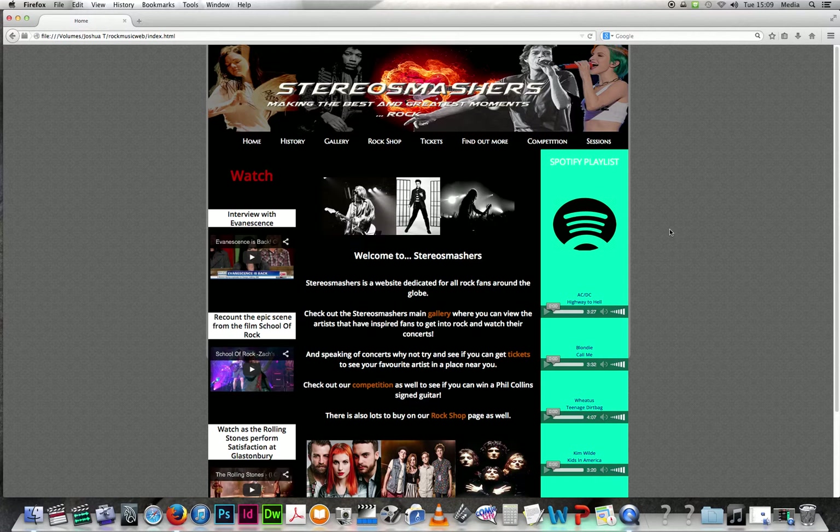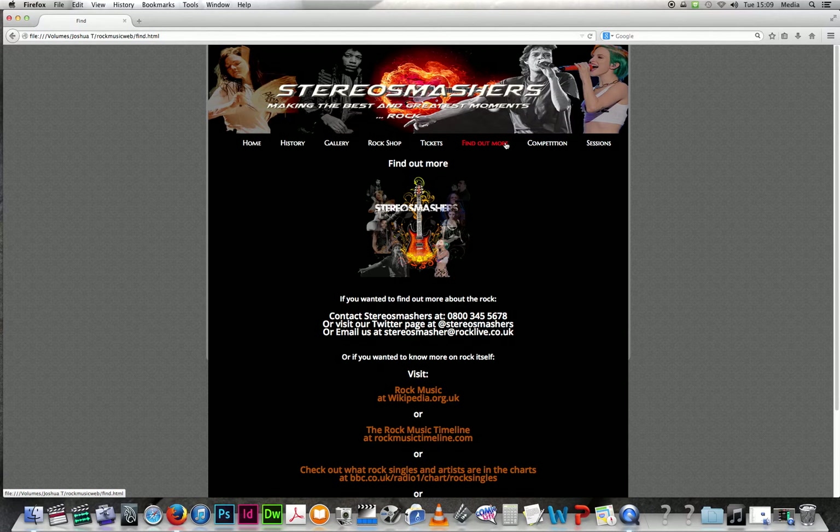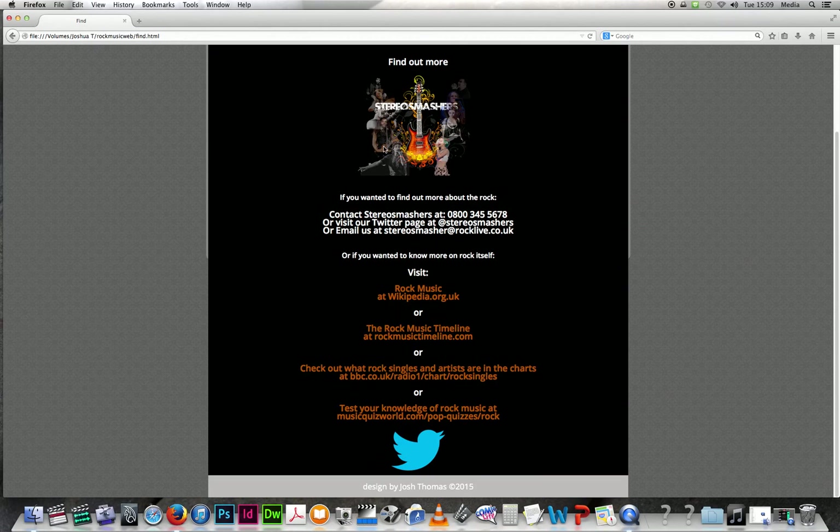The find out more page could have had a lot more information as well, because it only has mostly text and three images.